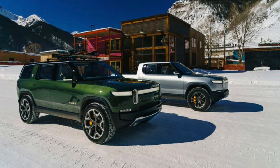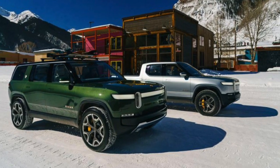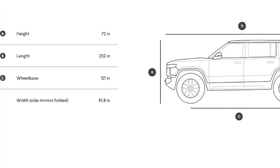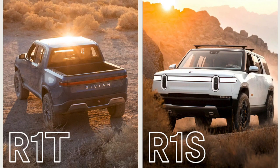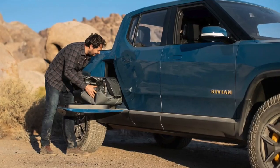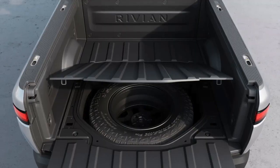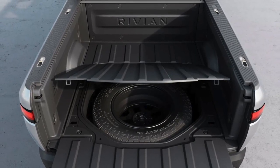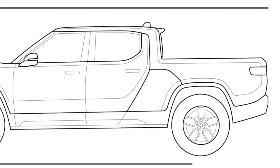But its SUV counterpart, the R1S, is the same from the front to about the middle. Then it changes it up, and its length is only 202 inches — 15 inches shorter — and all of that comes out of the wheelbase. The truck has a 65-inch or 5.5-foot gear tunnel, plus a full-size spare within the truck bed. The bed itself is 54 inches or 4.5 feet long.